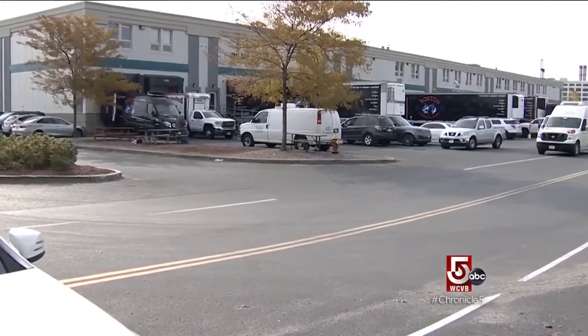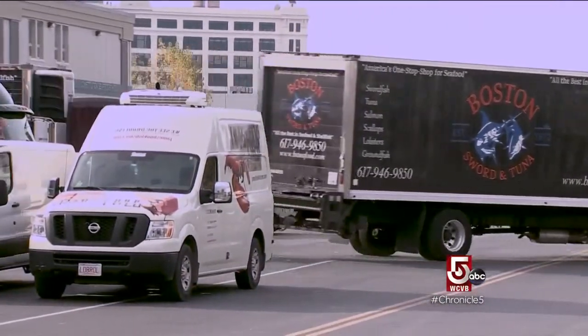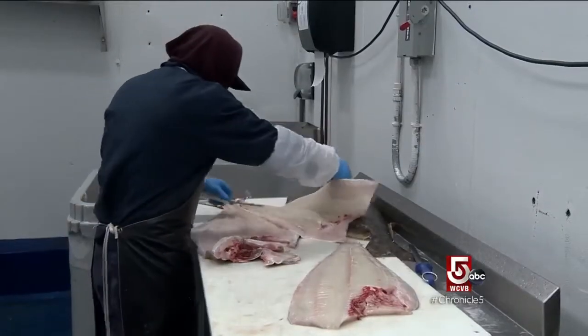Location, location, location. Not far from Boston's historic fish pier, the seafood industry has a new home and a new mandate.